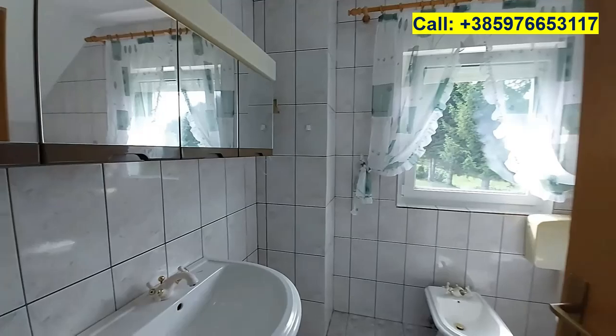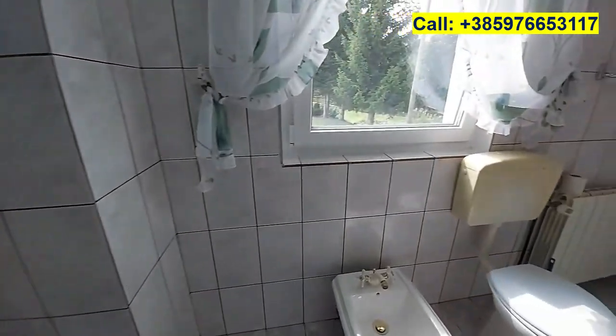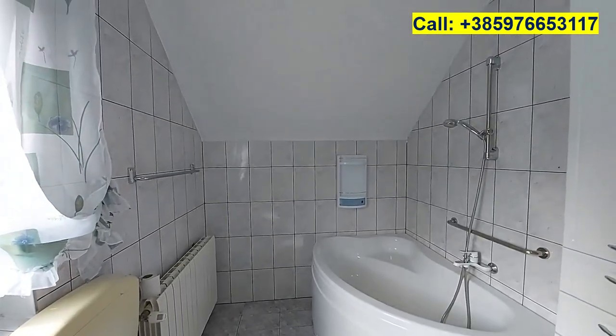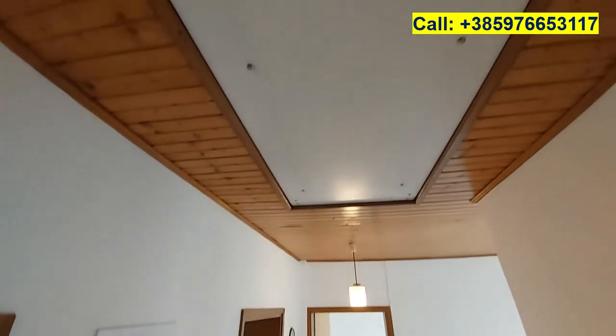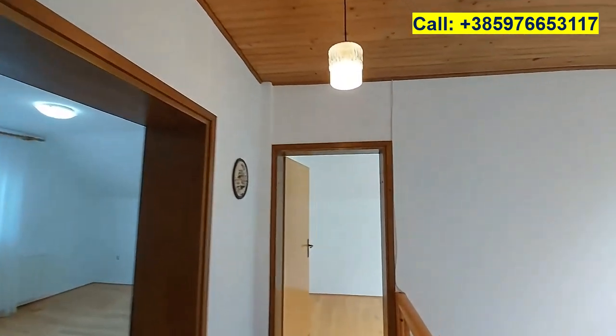Here we have the bathroom with a sink, a toilet, and a bathtub. There's also an attic which is pretty spacious, accessible via a fold-out staircase.